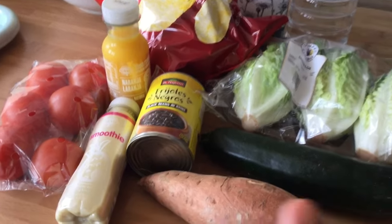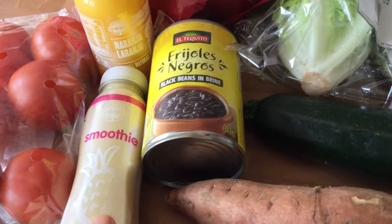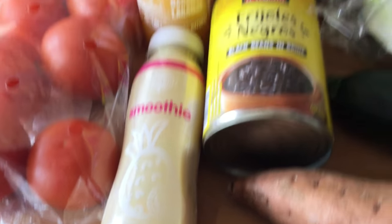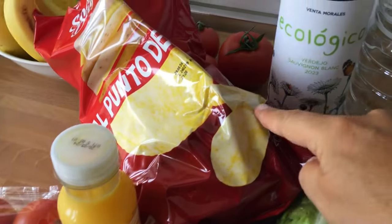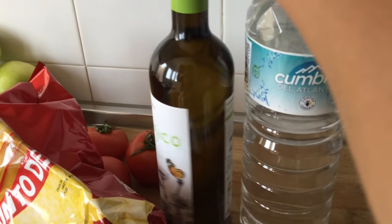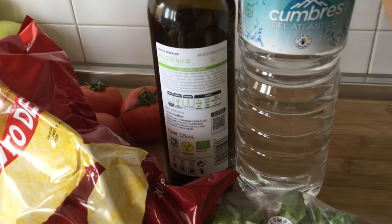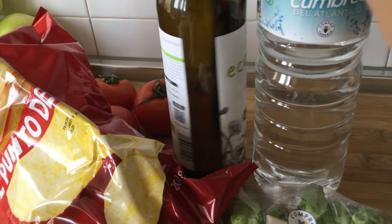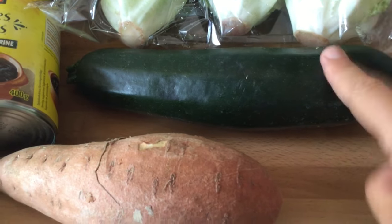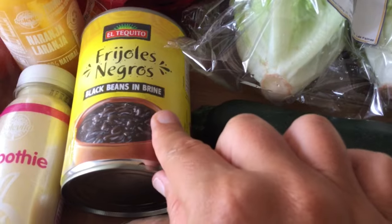We're just off to Lidl to get a few things. Got some tomatoes, a smoothie — coconut, banana, mango and lemon, I think. A little orange juice, some crisps, a bottle of white wine — I've got no idea what that'll be like, my friend's coming round. Some water, lettuce, a courgette, a sweet potato, and some black beans.